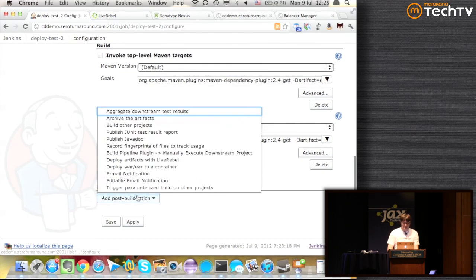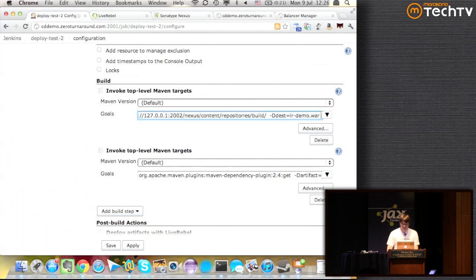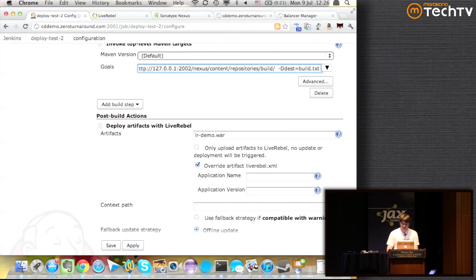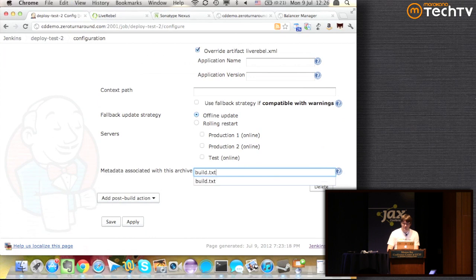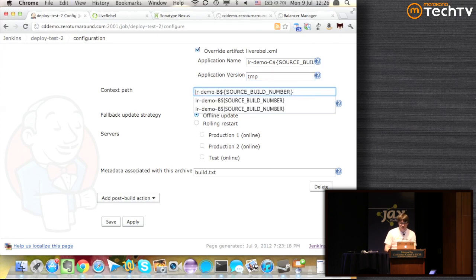We'll use LiveRebel to manage our test environment as well, using the Jenkins plugin. We deploy our demo WAR and provide our own versioning. LiveRebel also supports associating metadata with a deployment so all the logs will be visible in LiveRebel. In the test environment we want one deployment per version — we might have many versions being tested in parallel. So we use the application name and context path to ensure each build gets a unique context path and unique name.